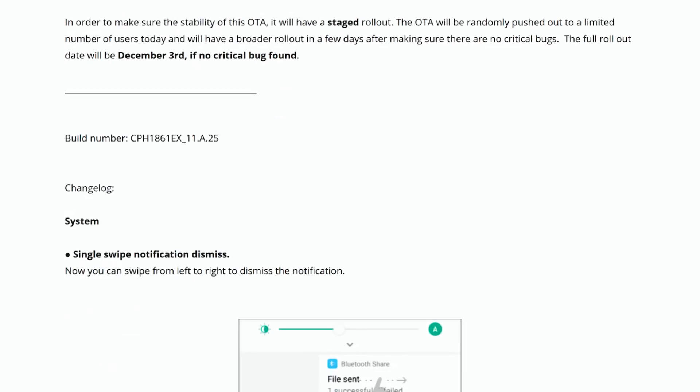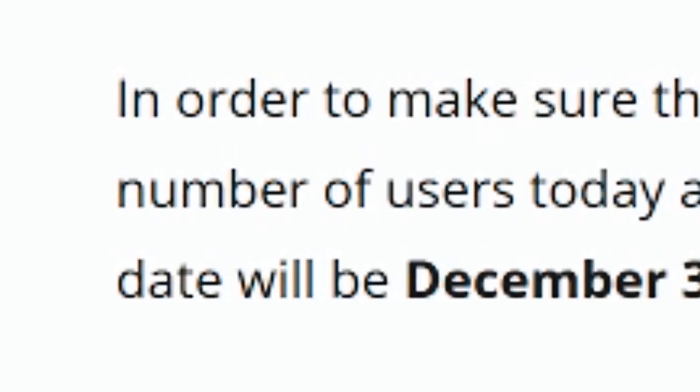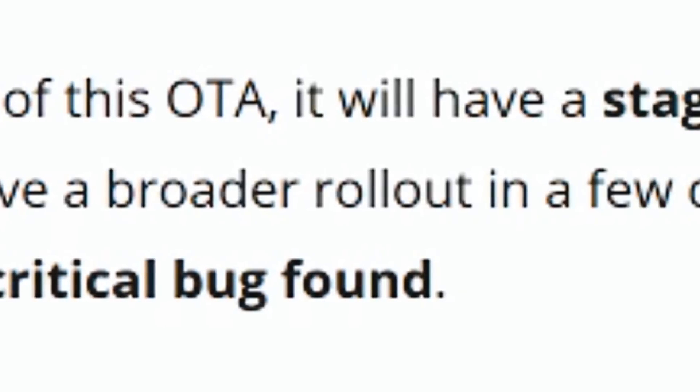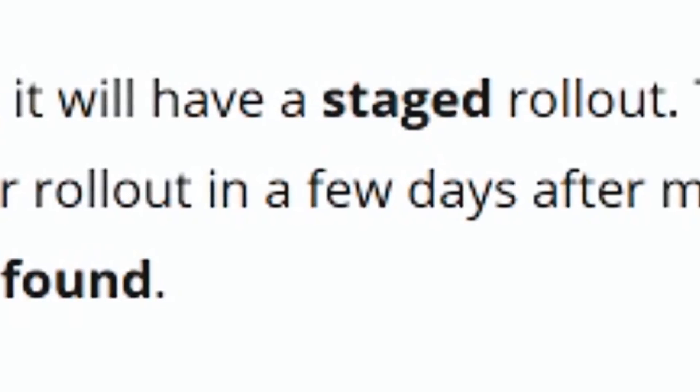The update's initial rollout started on November 29, but this is a staged rollout like OnePlus is doing these days, so it's only limited to selected users, and the final rollout will happen by December 3rd.